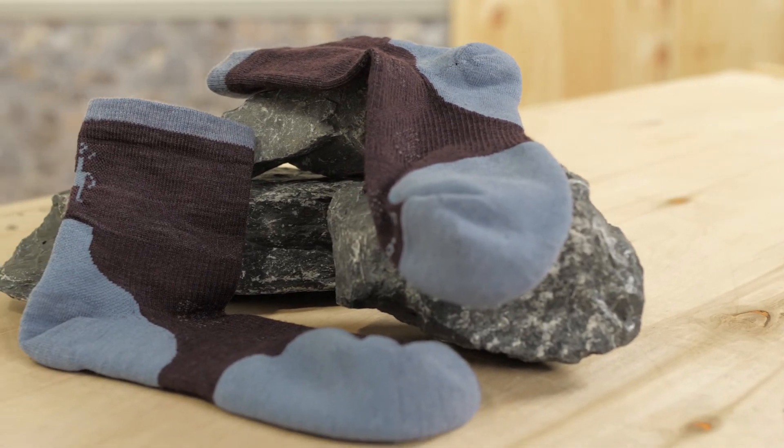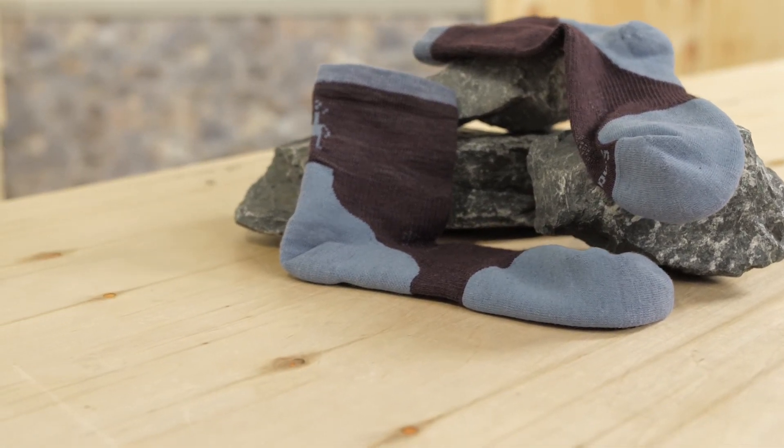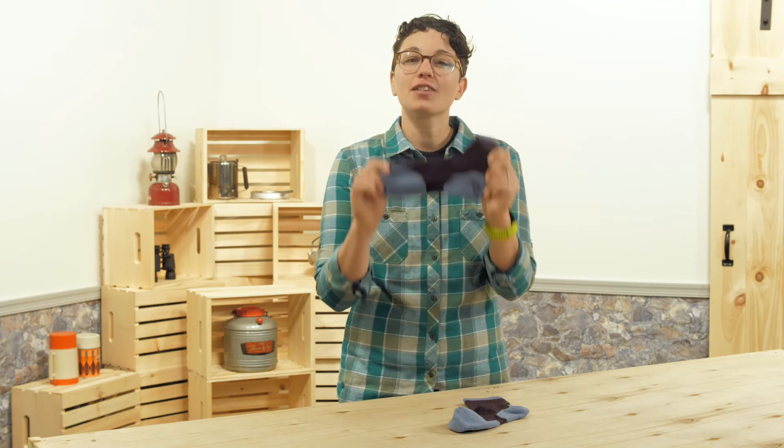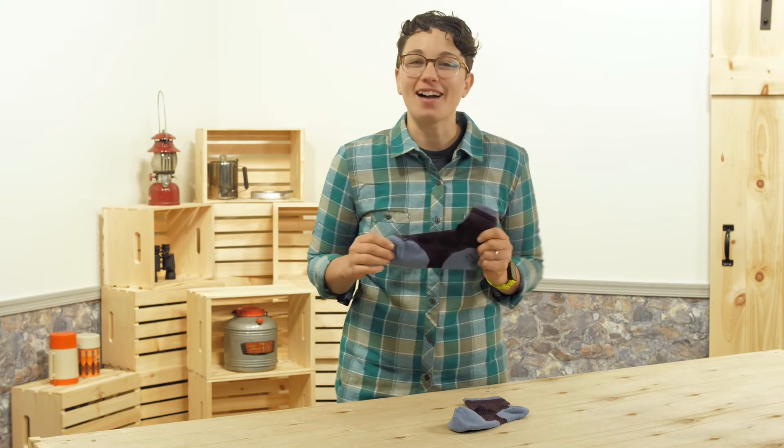Merino wool is soft against your skin. It wicks moisture and is naturally odor resistant. Stay outside longer in the winter with the Women's Smartwool Ph.D. Run Cold Weather Mid-Crew Socks.